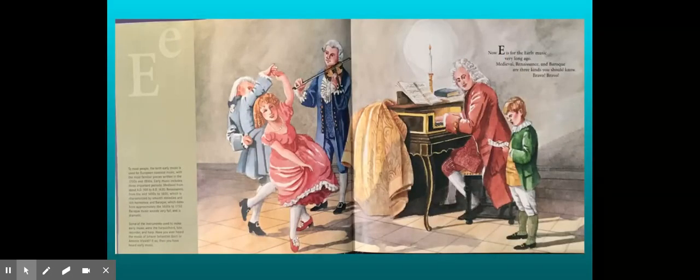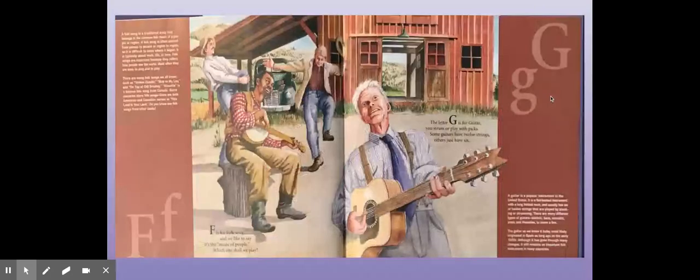Now E is for early music, very long ago. Medieval, Renaissance, and Baroque are three kinds you should know. F is for Folk Song and we like to say it's the music of the people — which one shall we play?